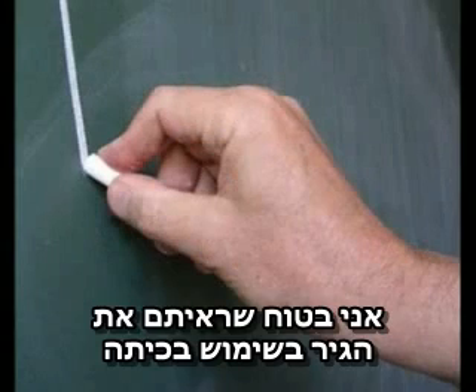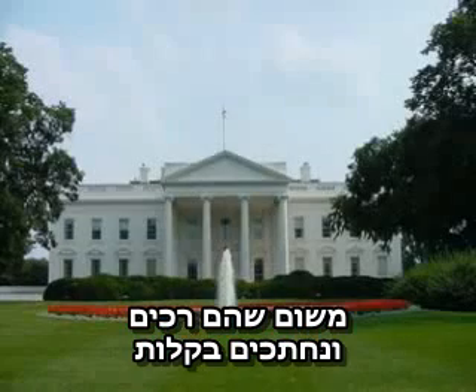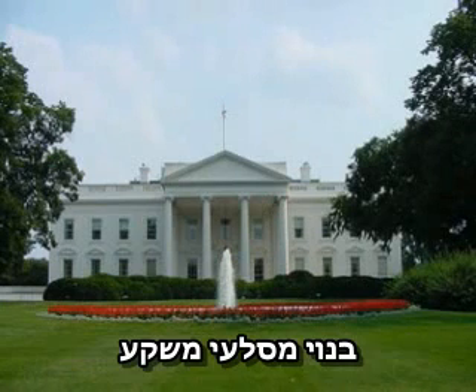I'm sure you've seen chalk used a lot in classrooms, but sedimentary rocks can also be very useful for building because they're soft and easy to cut. In fact the White House in Washington DC is made of sedimentary rock.